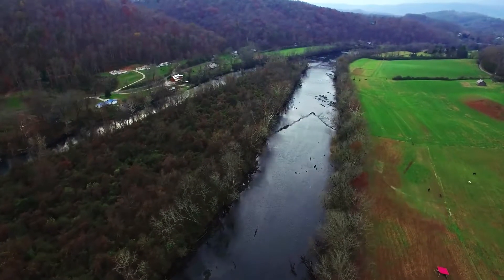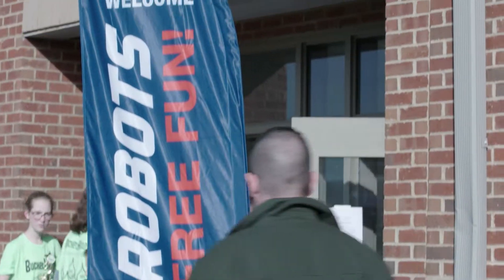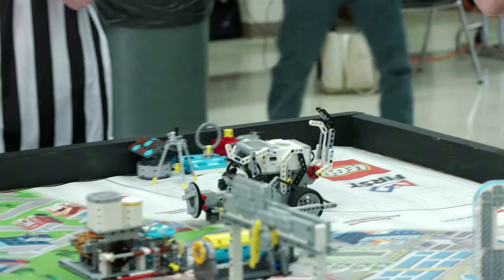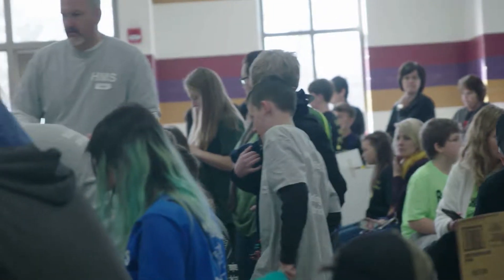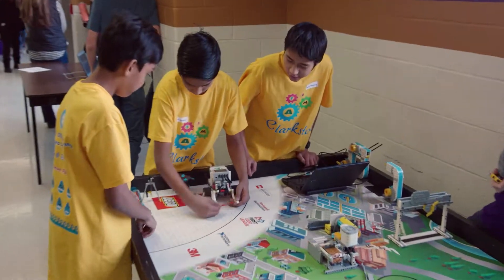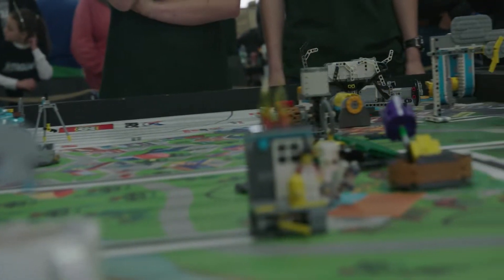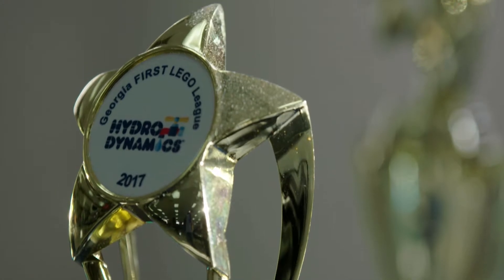Ladies and gentlemen, welcome to the first LEGO League Hydrodynamics Challenge in Blairsville, Georgia. This is all about water — how we find, use, transport, or dispose of it. Students from ages 9 to 16 from 80 countries will build, test, and program LEGO robots to solve various missions. Since this season's mission is water and they have an ongoing commitment to STEM education, it makes sense that TVA is one of the event sponsors.